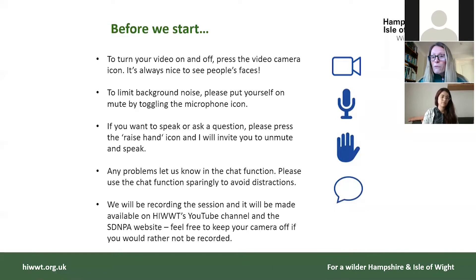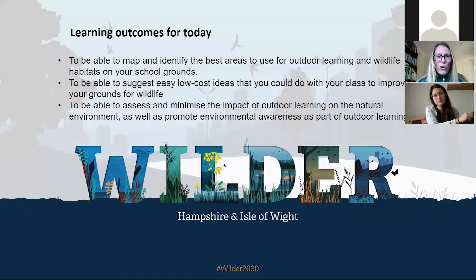I'm Susan Simmons and I'm an engagement officer for Hampshire and Isle of Wight Wildlife Trust. The Wildlife Trust manages around about 50 nature reserves across Hampshire and the Isle of Wight, gives advice on other bits and pieces of land, and has been educating people for around about 60 years doing all of this work. Today we are here looking at how we can make our school grounds a little wilder.